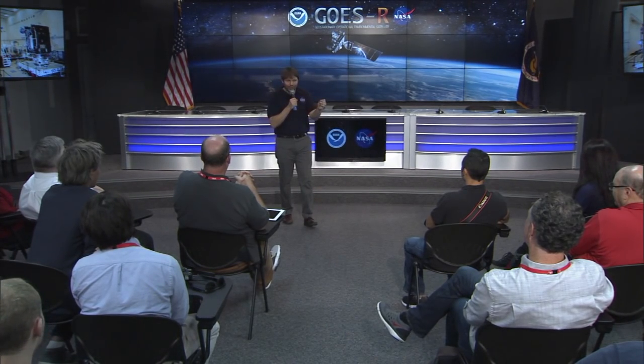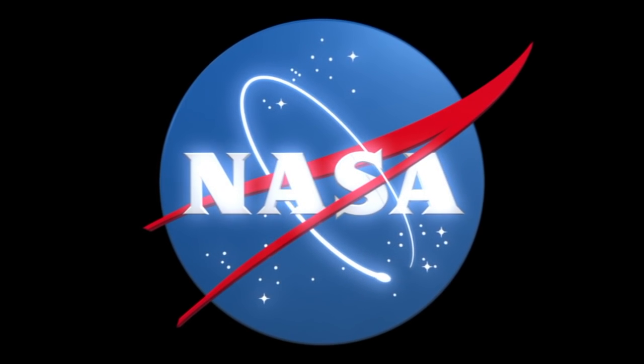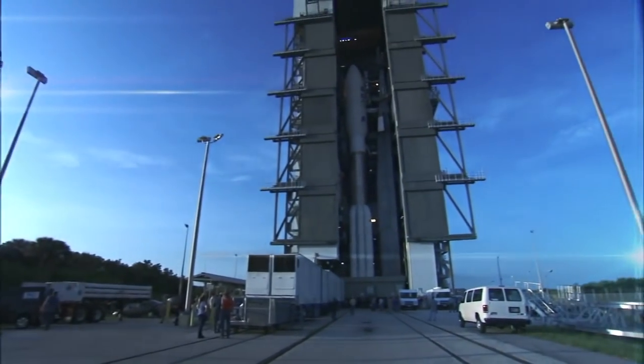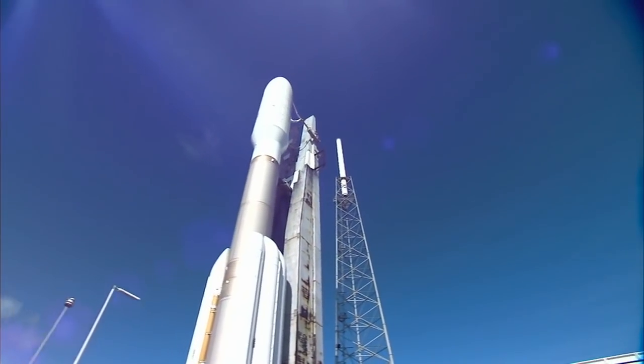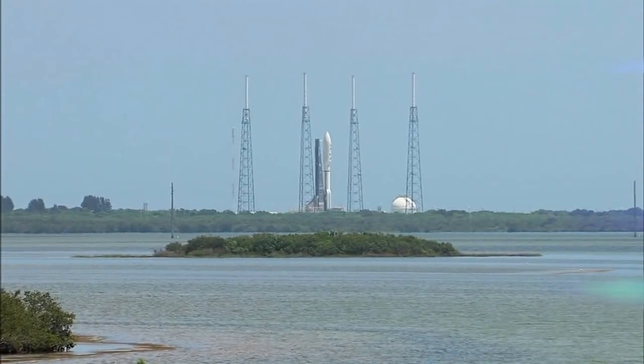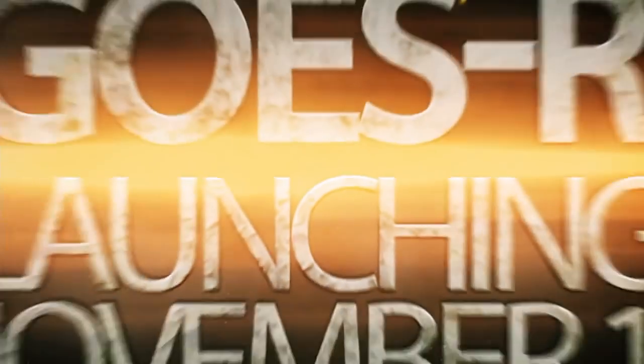A reminder for those watching at home: please use the hashtag #AskGOES for any questions. To get you excited about tomorrow's launch, we have a short video. [Launch countdown audio] Atlas systems propulsion: go. Hydraulics: go. Centaur systems propulsion: go. Range coordinator: clear to proceed. Launch director: LD is go. Permission to launch. Three, two, one — and liftoff.